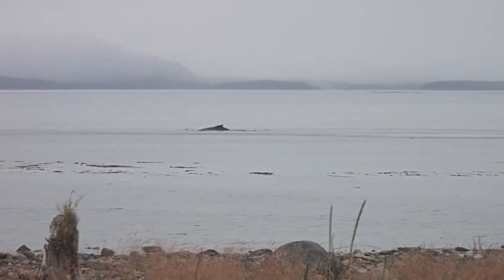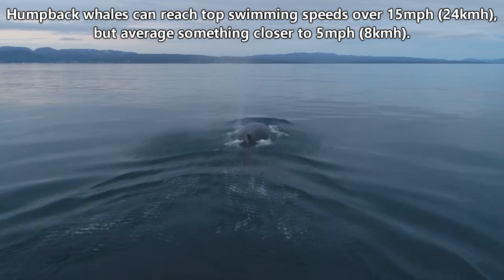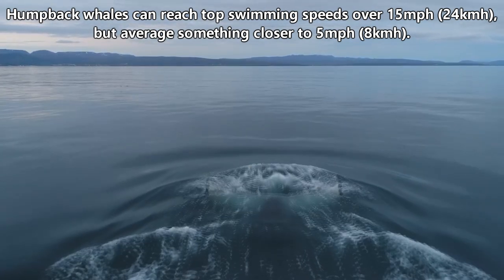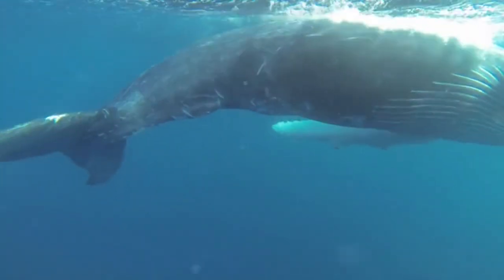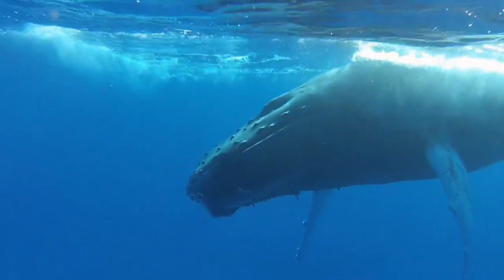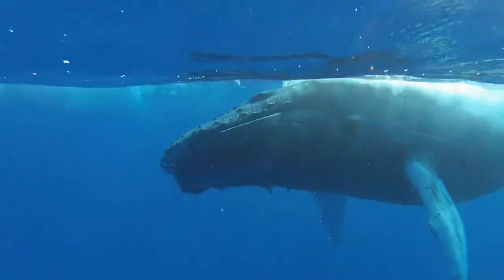They can reach top swimming speeds over 15 miles per hour, but average something closer to 5 miles per hour. They most frequently remain towards the water's surface, diving to about 20 feet below the waves, though they can dive deeper. These dives last anywhere from 4 to 20 minutes.